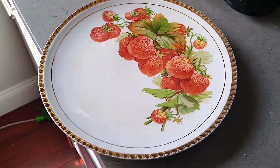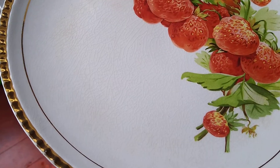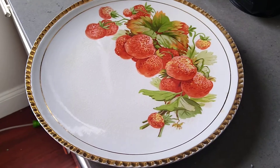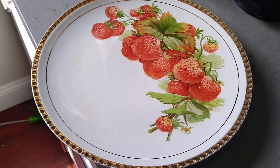Hello everybody. Now this is a really old porcelain plate. It was made in the United States. It's definitely an antique.